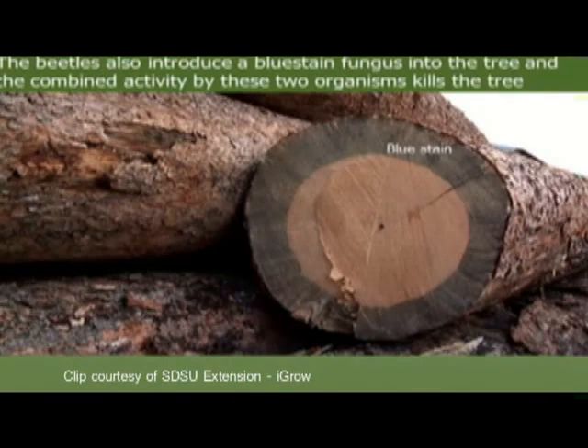It's a one-two punch for killing the tree. When the beetles fly to a new tree, as the adults are burrowing in, they introduce a fungus. We call that blue stain because it does blue the wood — not sometimes quite this nicely, but I chose this picture because it's quite obvious. That blue stain fungus also plugs up the tree and helps kill it faster.